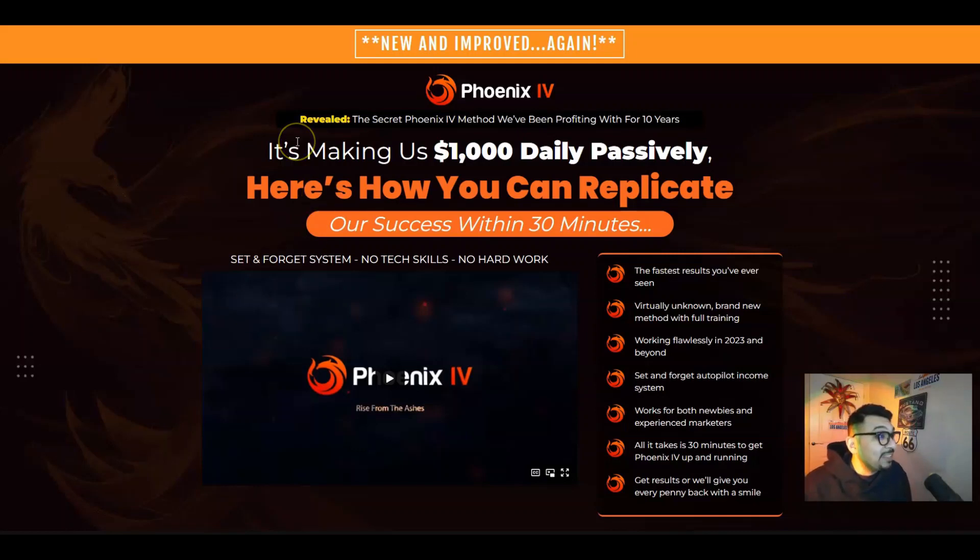Phoenix 4 is actually making the vendors over $1,000 every single day in passive income, and here's how you can replicate this set-and-forget system. No technical skills are required, no hard work is required, so fast and easy results. This virtually unknown brand new method comes with full in-depth step-by-step handheld training and works flawlessly in 2023 and beyond. The set-and-forget autopilot income generating system works for both newbies and experienced marketers, and all it takes is 30 minutes to get Phoenix 4 up and running and get results, or get your every single penny back.